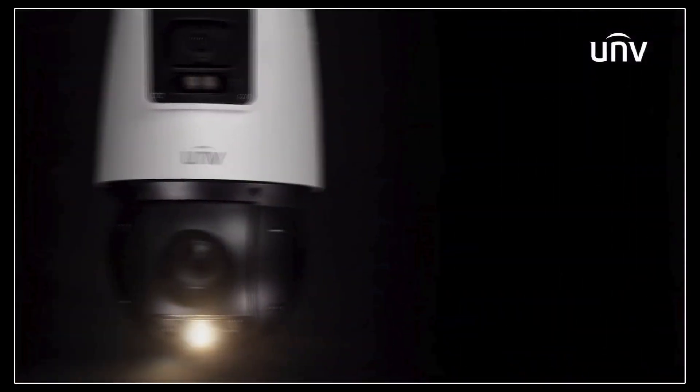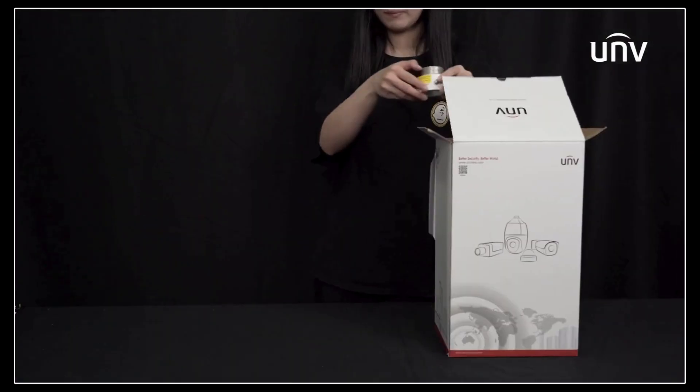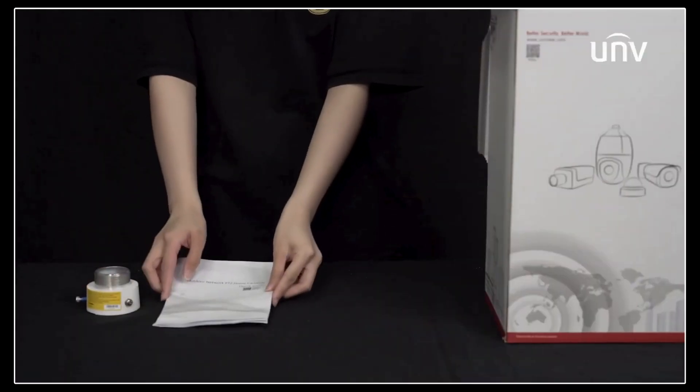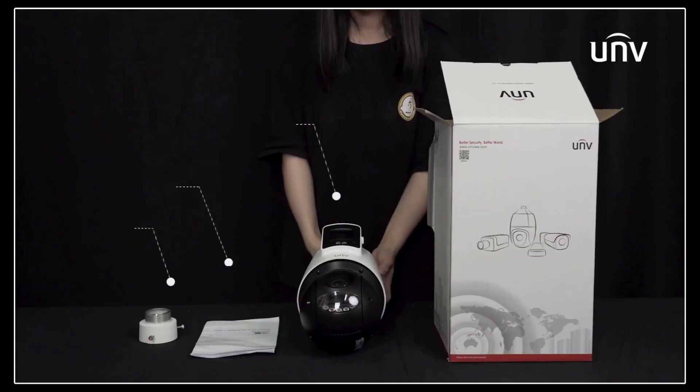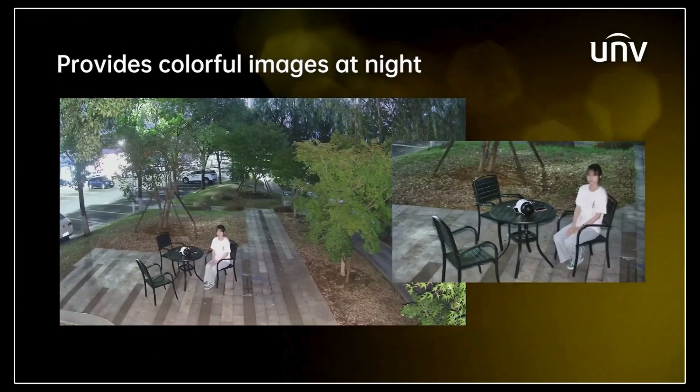I do have one slightly puzzling question. The specs mention a speaker for the alarm but no built-in microphone. Any thoughts on that? It is a little strange — maybe they just left it out of the specs, or maybe it's something for a future update.